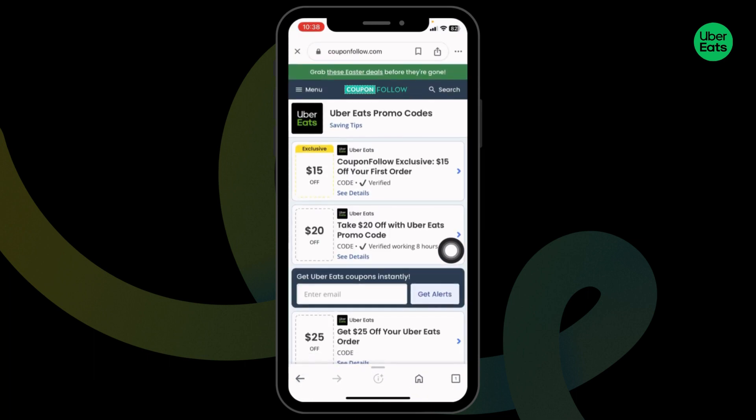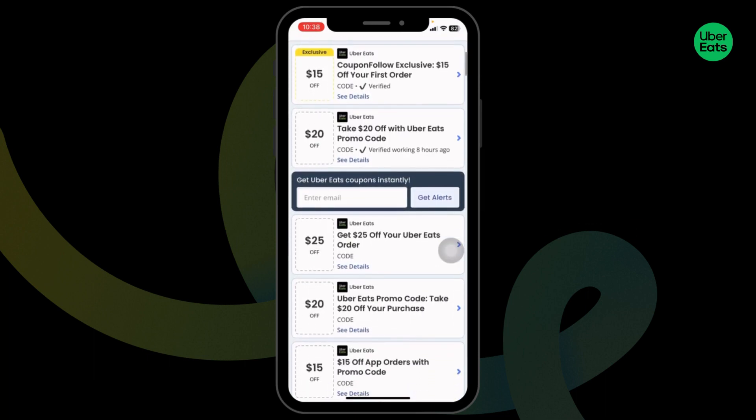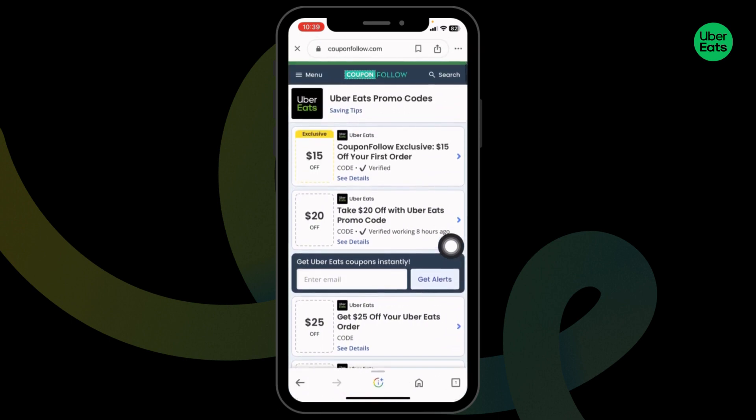After you open it, you're gonna find tons of offers and deals. You can just scroll and check — $15 off, $20 off, $25 off, and many more. If you're interested in any of the offers, in order to grab it, click on it.